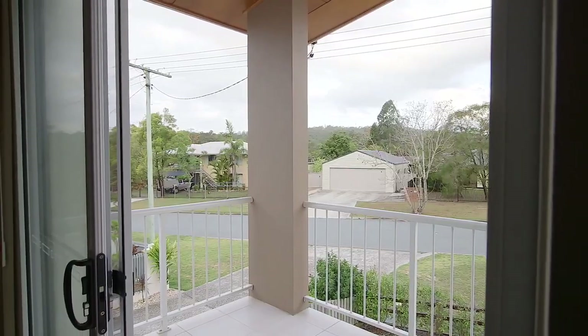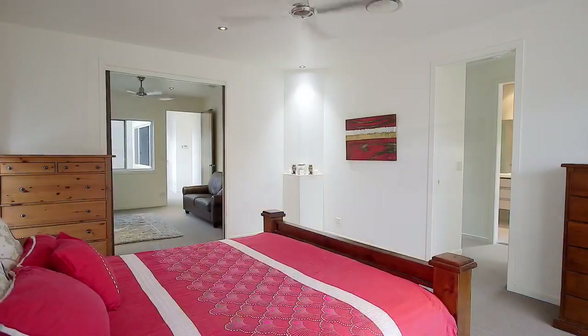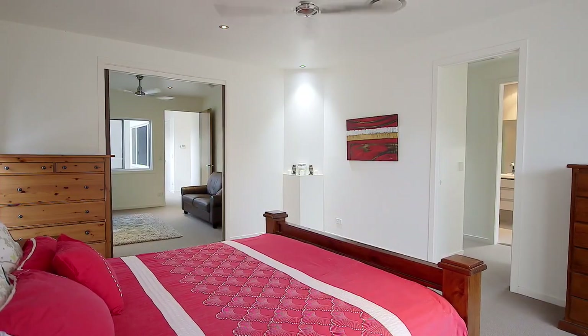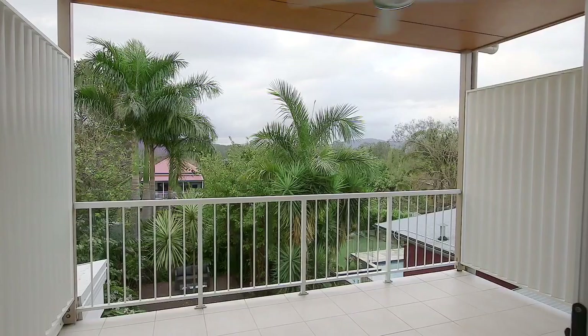As you enter the master suite you will notice no expenses being spared, offering a parents retreat with sitting room, double king size bedroom, private balcony taking in mountain views, a walk in wardrobe and a double vanity ensuite.